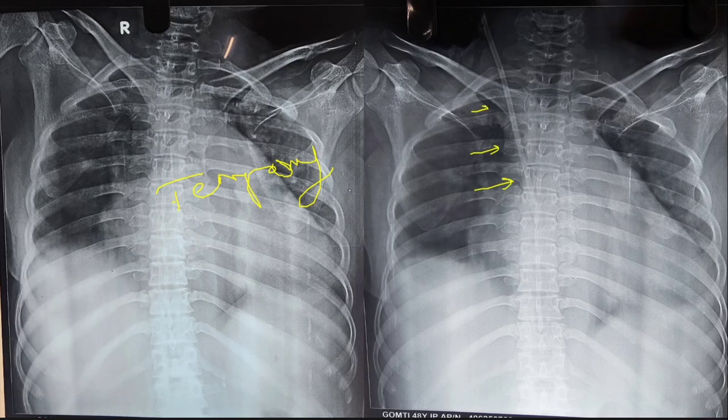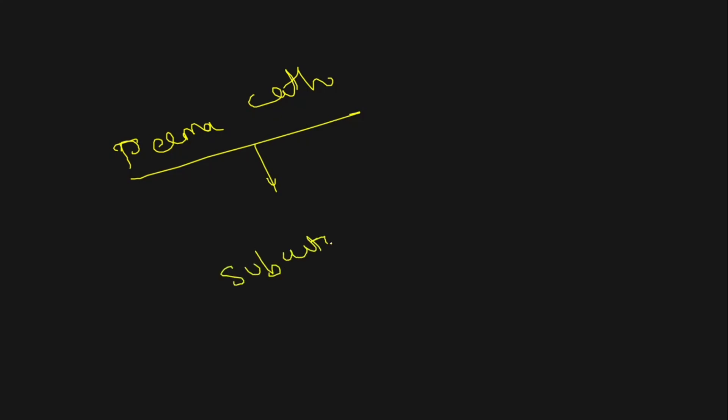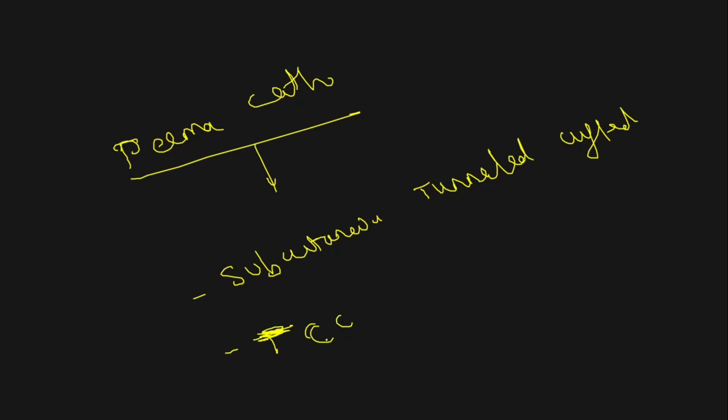As you can see here, the temporary catheter is in the internal jugular vein, entering somewhere in the neck subcutaneous tissue and directly into the blood vessel. Now coming to the second one — permacath. Permacath is the trade name; the technical term is the subcutaneously tunneled cuffed catheter, also referred to as TCC — tunneled cuffed catheter.